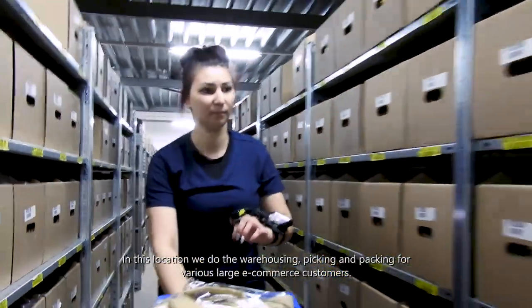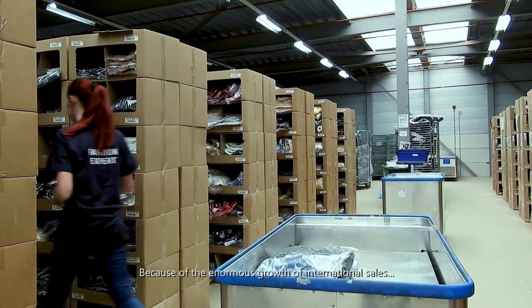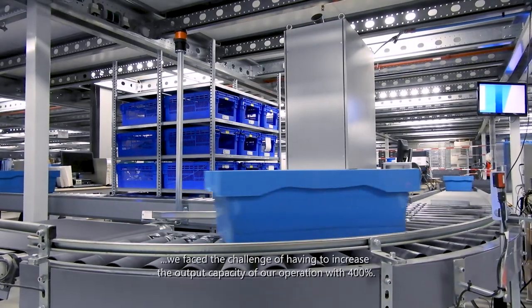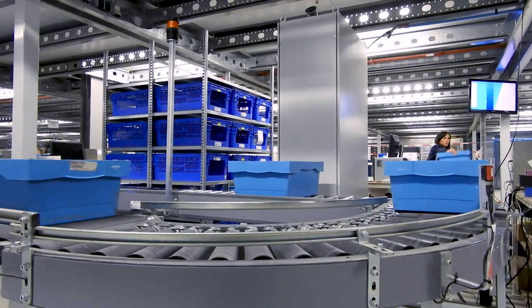In this location we do the warehousing, picking and packing for various large e-commerce customers. Because of the enormous growth of international sales, we face the challenge of having to increase the output capacity of our operation by 400%.